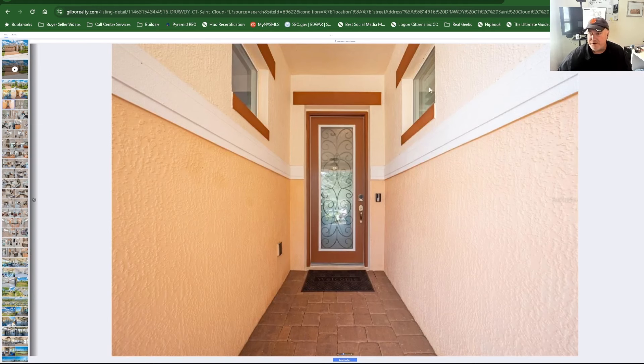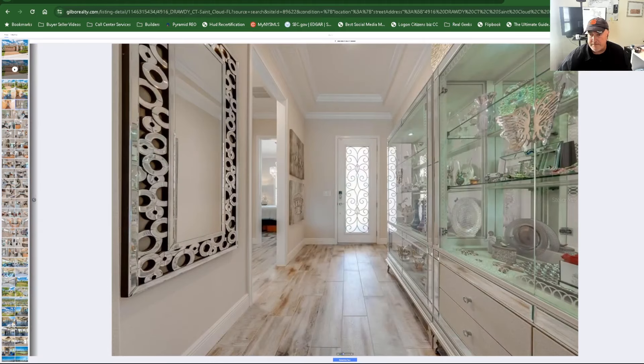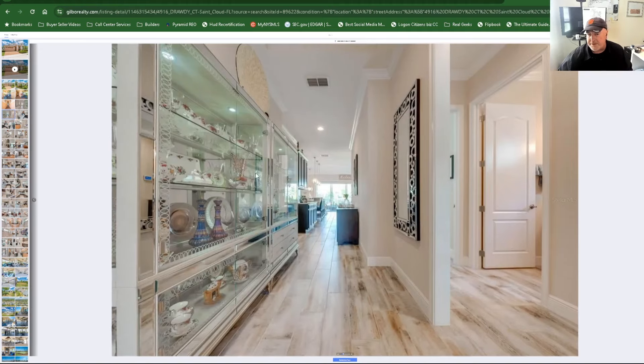Two little windows with cute plantation shutters. Inside, I love the floor — I think this is porcelain — and the decor is stunning. Look at the ceiling with the recessed design and crown molding. There's some pretty dishware on display. This beautiful flooring flows throughout the whole house with crown molding and recessed lighting all the way through.